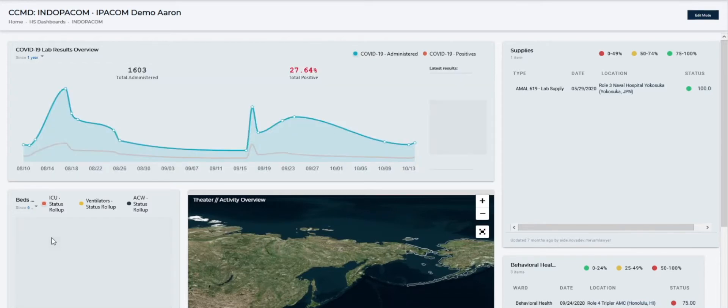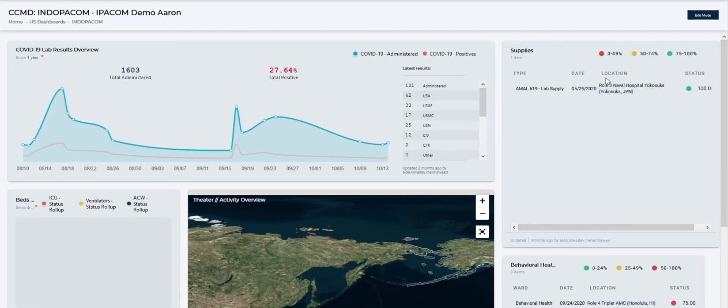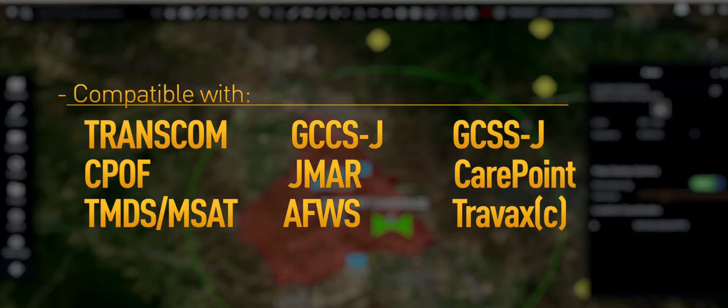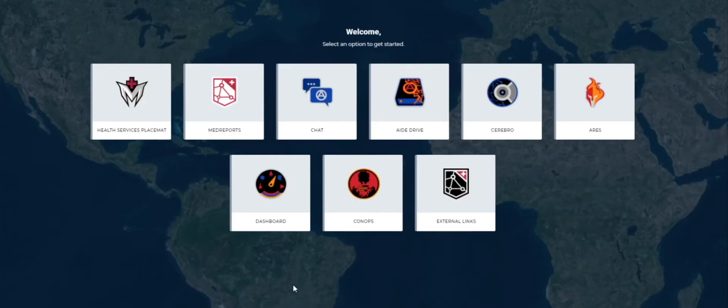MedCop tracks the entire medical operations enterprise, then tailors its focus to the needs of the specific user, from joint staff down to the individual soldier. It works across multiple domains, platforms, and systems to automatically gather data, organize it, then share it seamlessly with other aid applications.